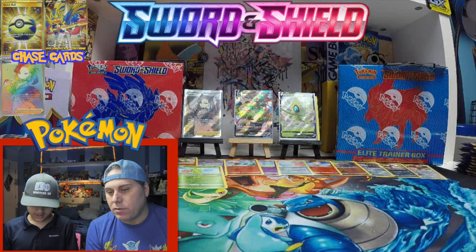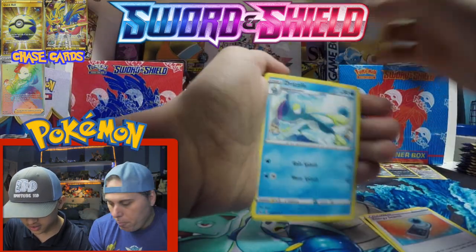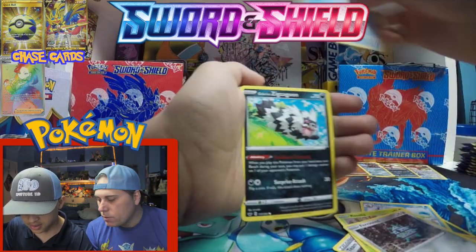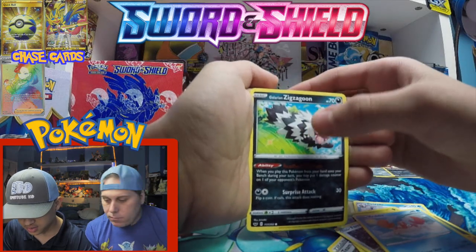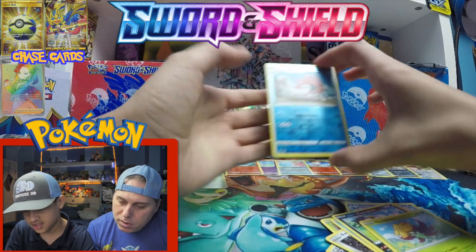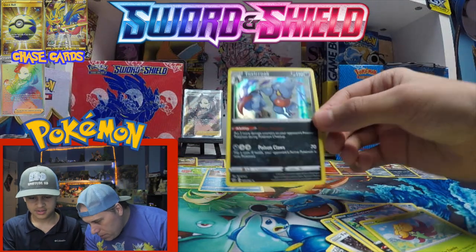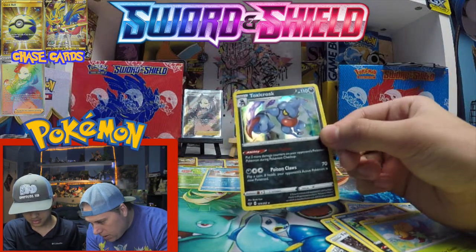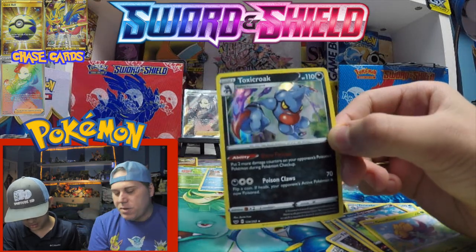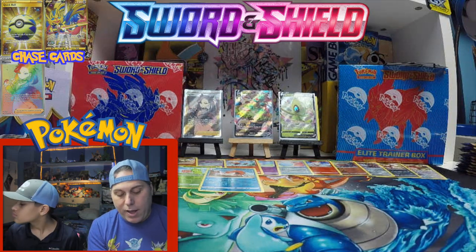Energy, Energy Search, Team Yell Grunt, Drizzile, Roselia, Crabby, Galarian Zigzagoon, Grapploct, and Kingler in reverse. Then a holo Toxicroak! Check that holo out — look at it go side to side with the different colors. I really do like the new holo patterns they're using in this set.